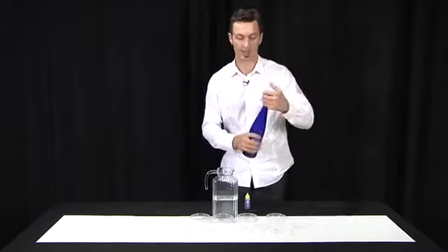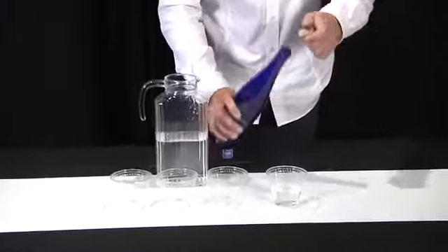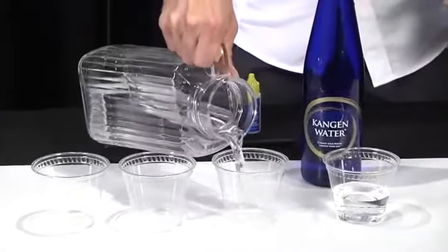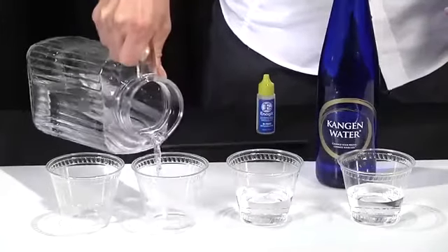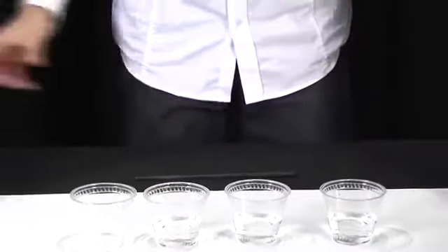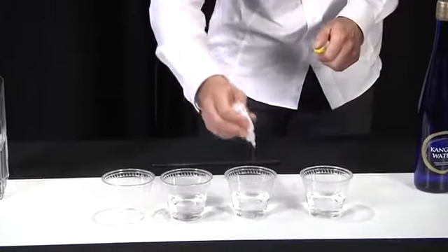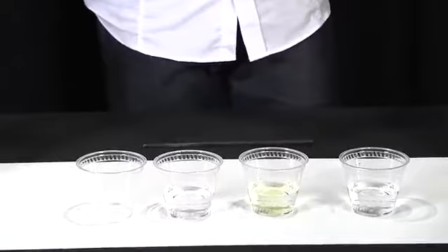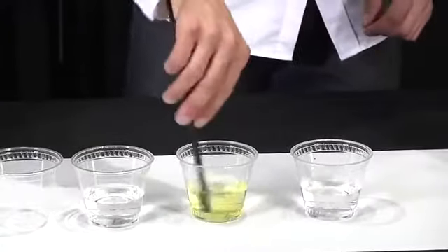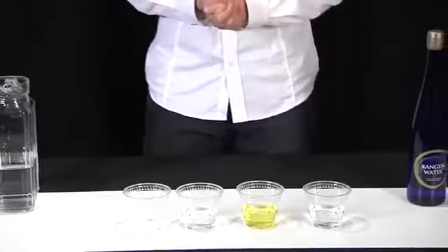So let's take a look at the Kangen water machine and how we deal with chlorine. Here's water from the machine — our Kangen 9.5 — and here's tap water. We're going to fill up these two containers side by side and use these chlorine drops. You can get this at any pool store. If it turns any color of yellow, it indicates that there's chlorine present. And today we can see that there's quite a bit of chlorine present in the tap water.